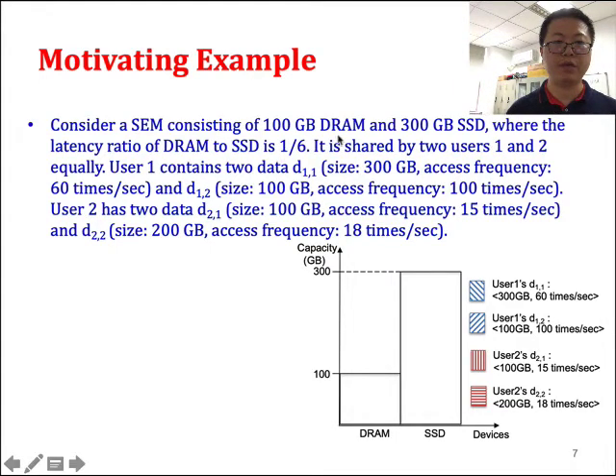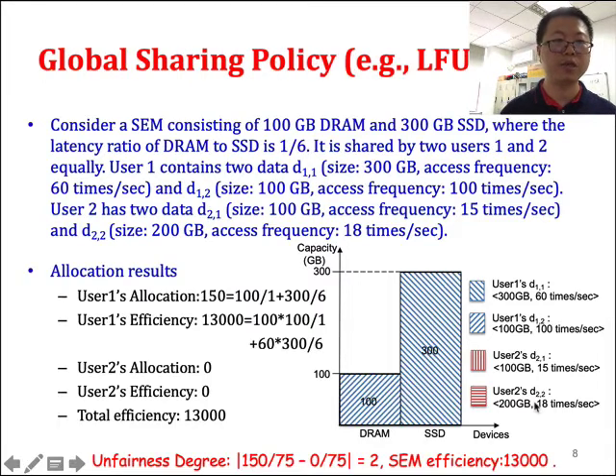Here is an example with a SEM system having 100 GB DRAM and 300 GB SSD, and two users, U1 and U2, with different data and different access frequencies. If we use the global sharing policy, user 1 has a larger data access frequency and possesses all the allocations of the SEM system — the normalized allocation is 100 divided by 1 plus 300 divided by 6. User 2 gets no allocation, so the result is 0. The unfairness degree is high and the total SEM efficiency is 13,000.